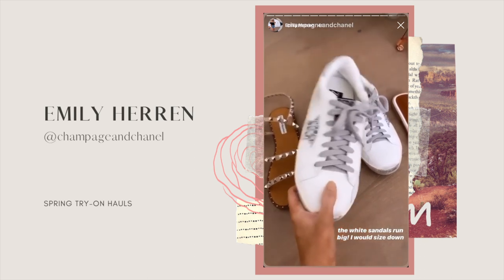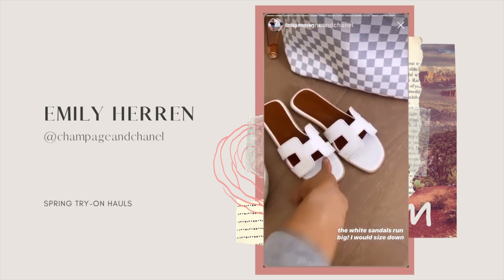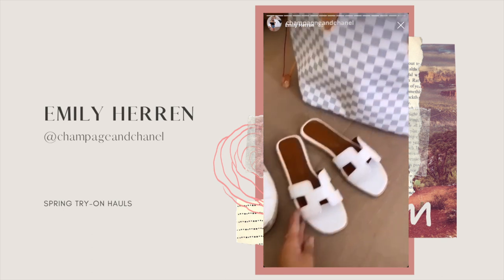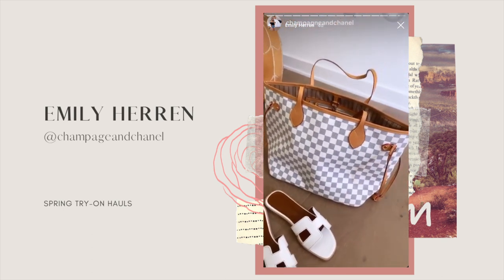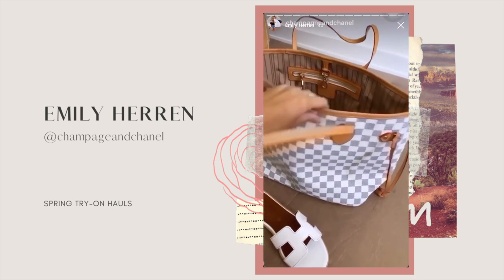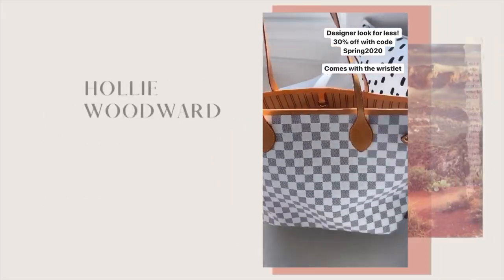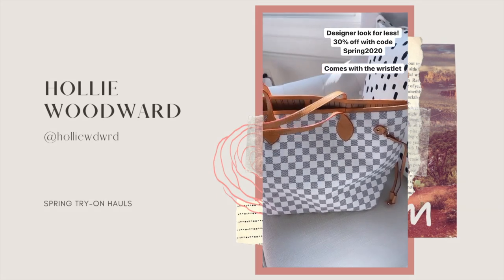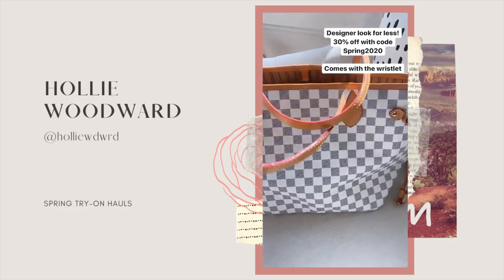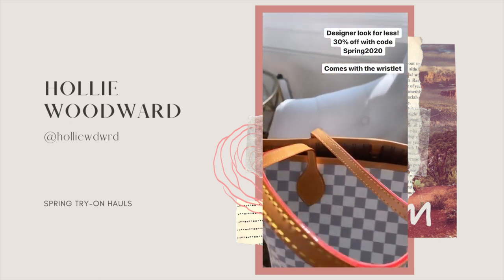Here are some really cute Hermes dupes — I forgot to share these, but they're really comfortable too. And here is a Louis Vuitton Neverfull dupe, and y'all, the quality on this thing is amazing. It even comes with the little pouch inside — just so cute. This one is 30% off with the same code, I think it's SPRING2020. It feels so good.